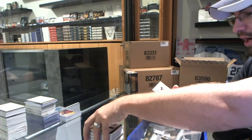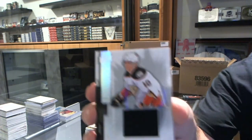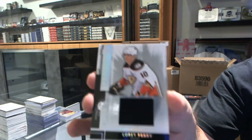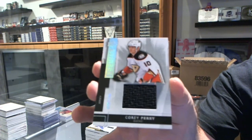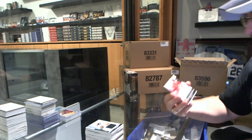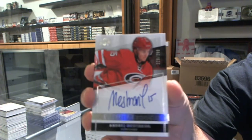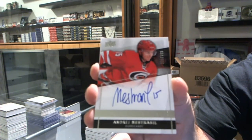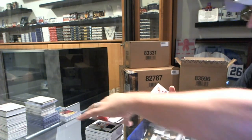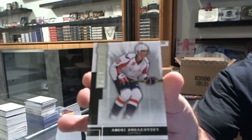For the Anaheim Ducks, we've got number to 125, base jersey, Corey Perry. One player had the Toronto hit, the Detroit hit, the Tampa hit, the Anaheim hit. For the Carolina Hurricanes, number to 299, Andre Nestrosil — Premier rookie auto. And for the Washington Capitals, the 249, Andre Burakovsky.